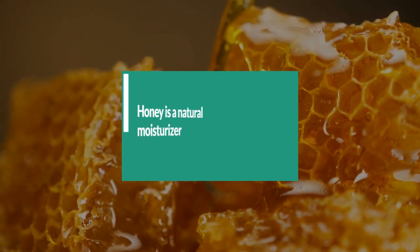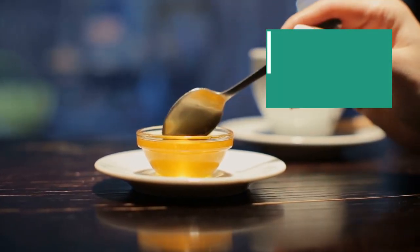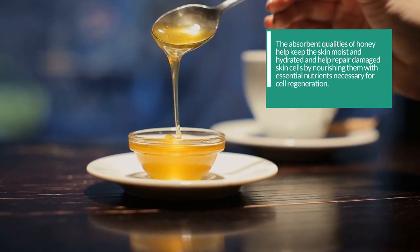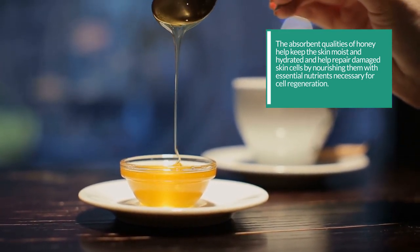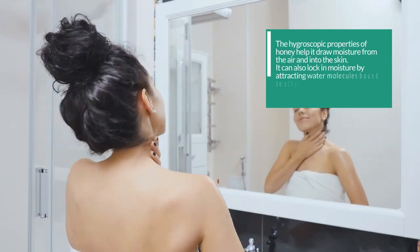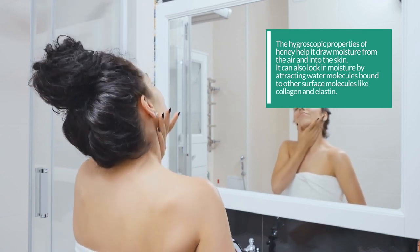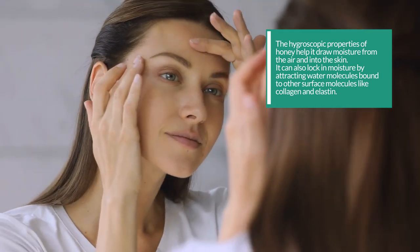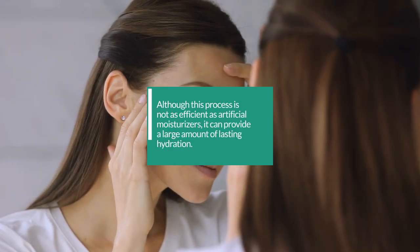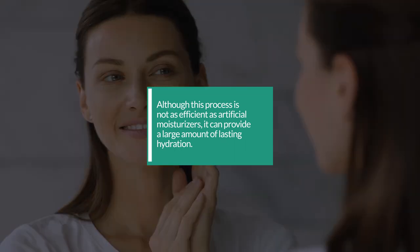5. Honey is a natural moisturizer. Its absorbent qualities help keep the skin moist and hydrated, and help repair damaged skin cells by nourishing them with essential nutrients necessary for cell regeneration. The hygroscopic properties of honey help it draw moisture from the air and into the skin. It can also lock in moisture by attracting water molecules bound to other surface molecules like collagen and elastin. Although this process is not as efficient as artificial moisturizers, it can provide a large amount of lasting hydration.